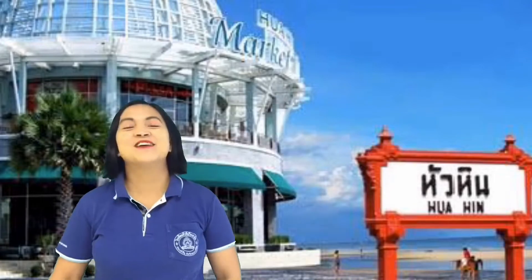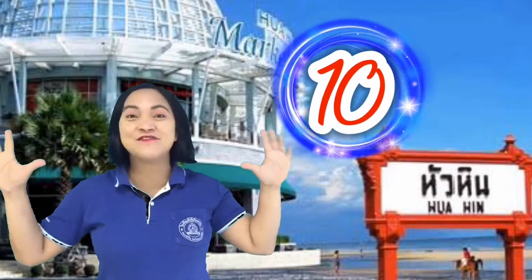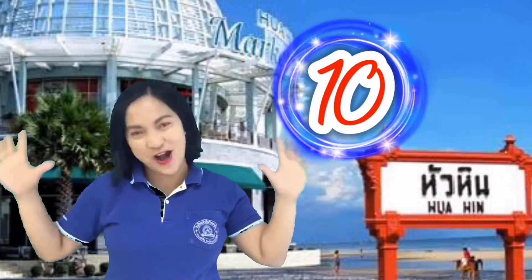And for this video, I'm going to talk about Hua Hin district. We have at least 10 places to visit here in Hua Hin.